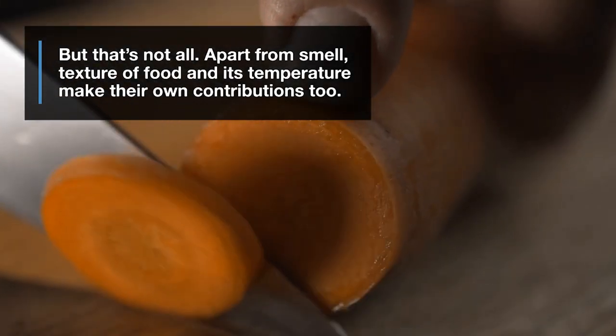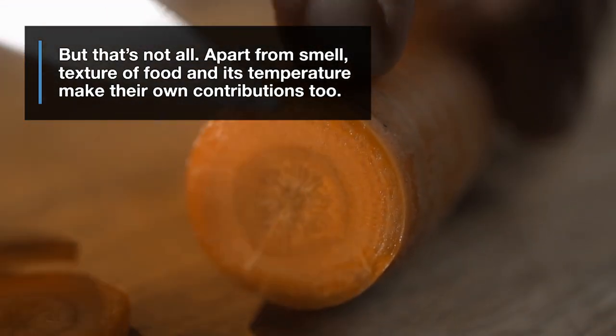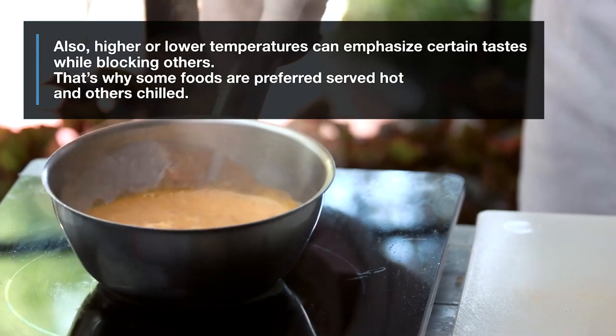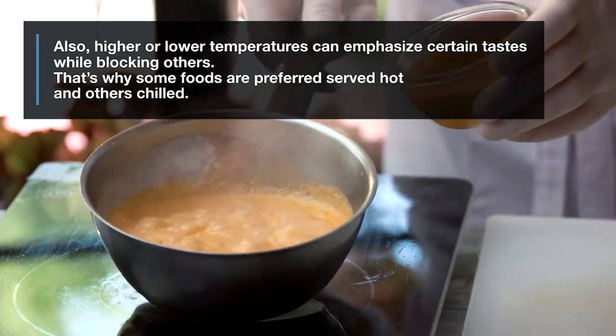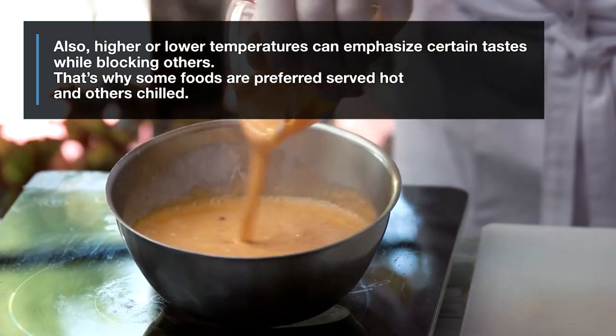But that's not all. Apart from smell, texture of food and its temperature make their own contributions, too. Also, higher or lower temperatures can emphasize certain tastes while blocking others. That's why some foods are preferred served hot, and others chilled.